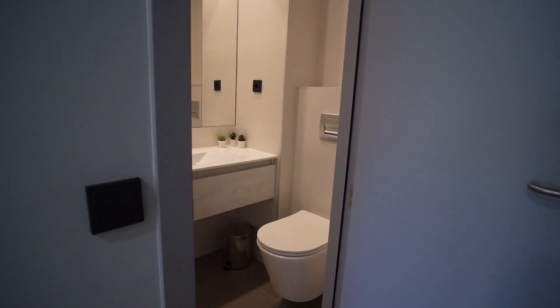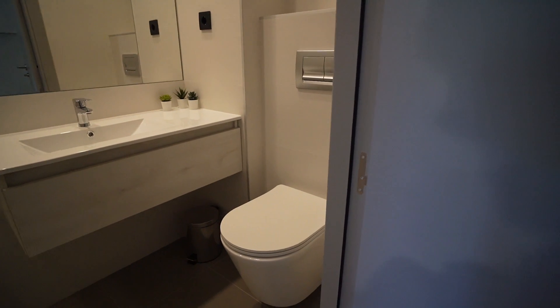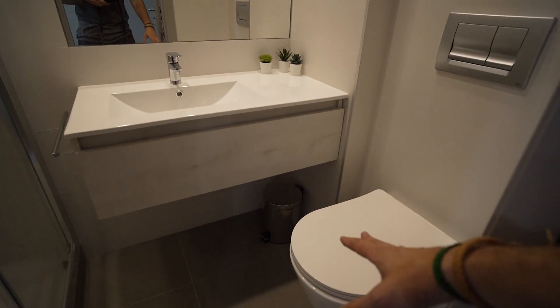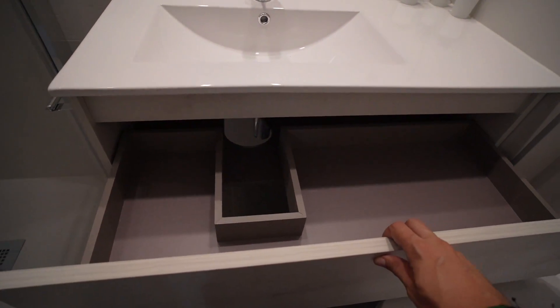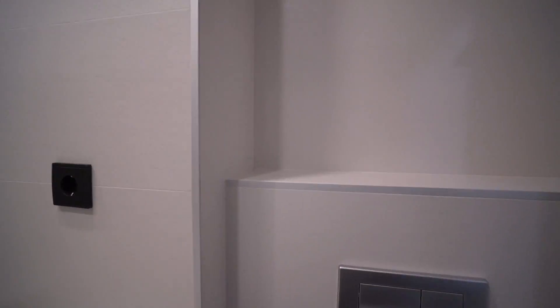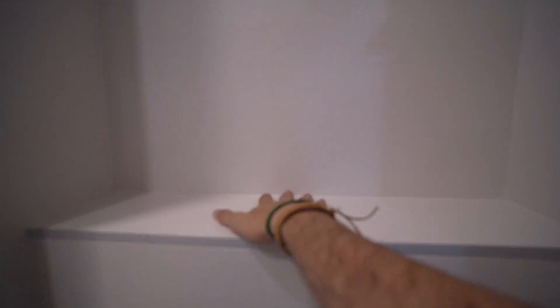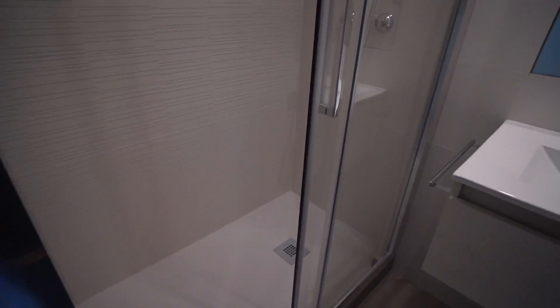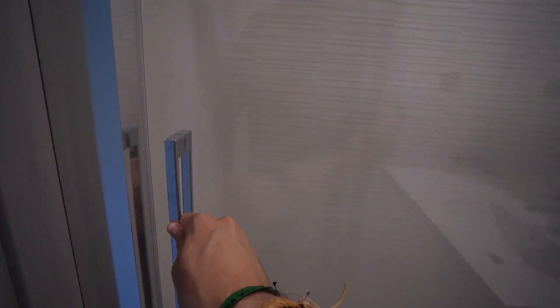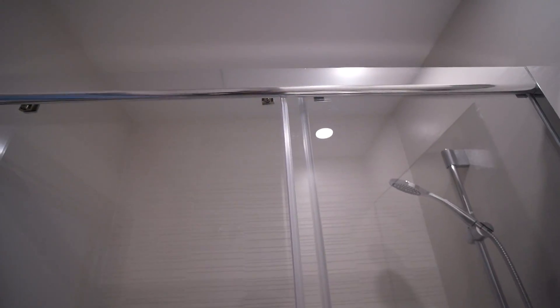And here is the bathroom, which is also nice. Here we have the toilet, some extra space in order to store whatever. Another space to put some things and a great mirror. And the shower — here we have the shower that you can close and it's completely isolated, so that's fine — isolated in order to not get wet or anything.